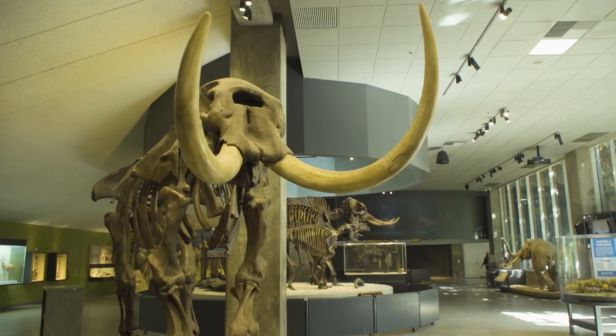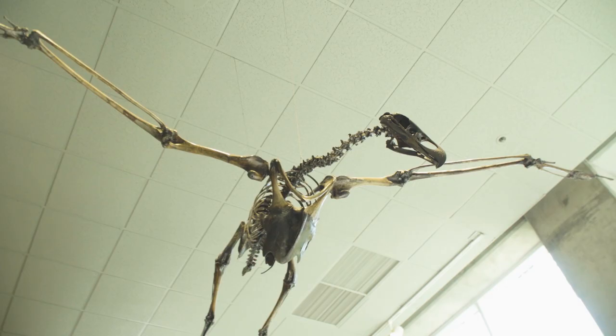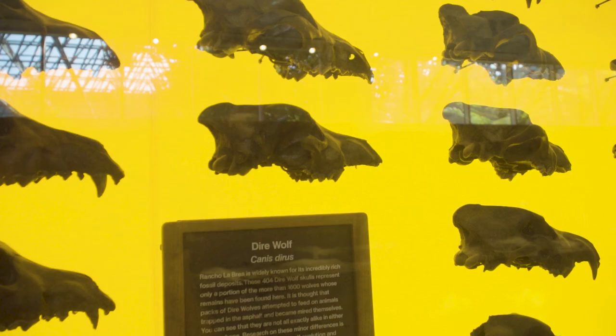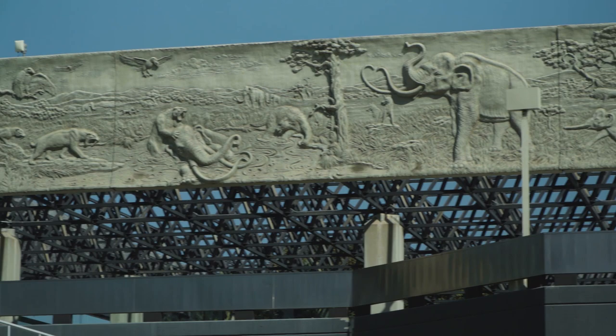Inside the museum, you can see all the work that's been accomplished since fossil excavation started back in the early 1900s. Birds, giant sloths, dire wolves, and even human remains have been pieced together. She is known as the La Brea woman, and she's dated to about 9,500 years ago. We also have a domestic dog that was found.